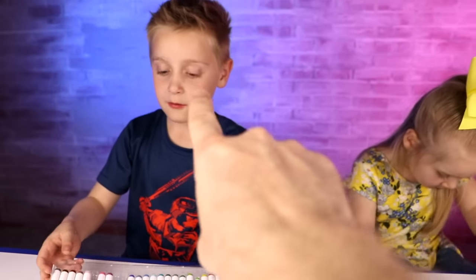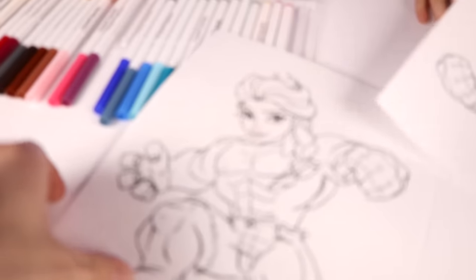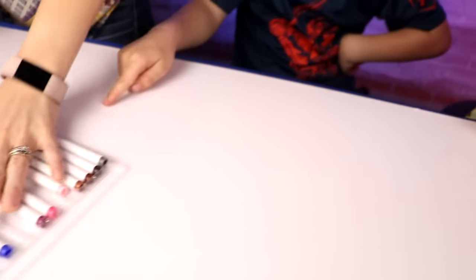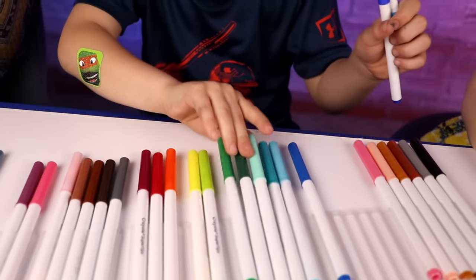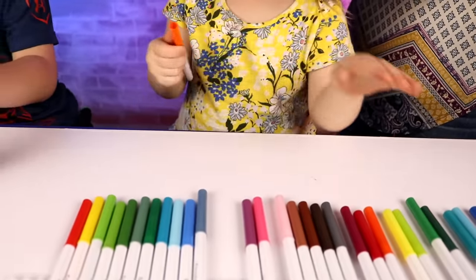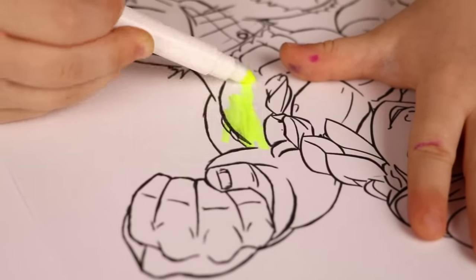We're doing three rounds and a bonus round — the last one is a special drawing just for you. In this round we've got Elsa and Hulk with their underwear showing. Little Flash is gonna choose his marker selections first on round three: light blue, dark blue, and a greenish blue. Ava's round three selections — she got an orange, a green, and a yellow. Ready to color Hulk and Elsa? Three, two, one, go!